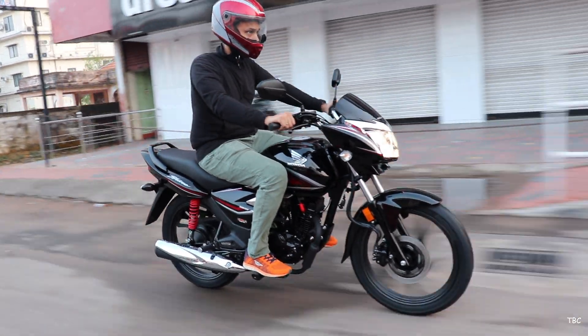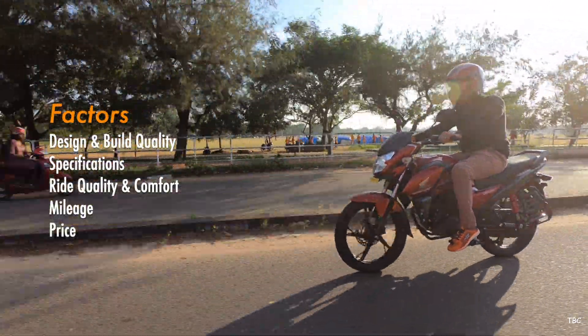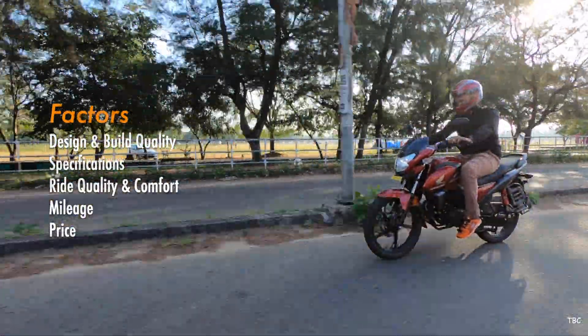For this comparison, there are five factors under consideration: design and build quality, specifications, ride quality and comfort, mileage, and price.